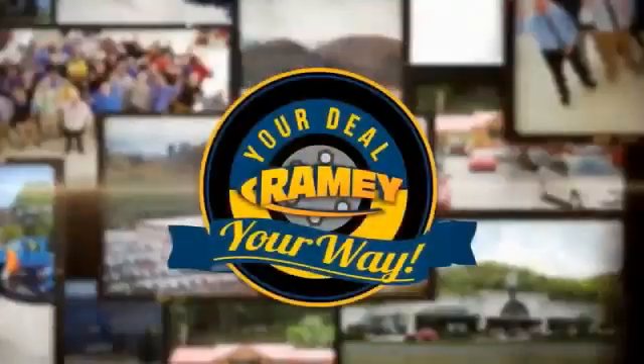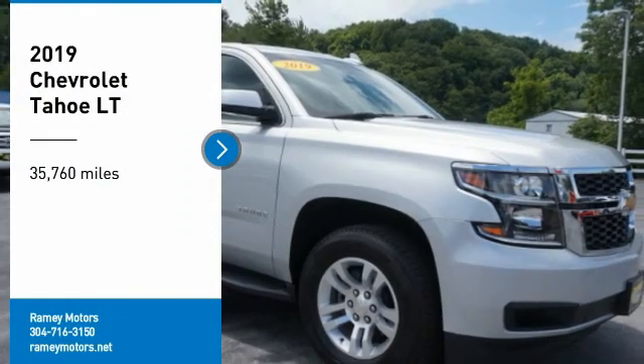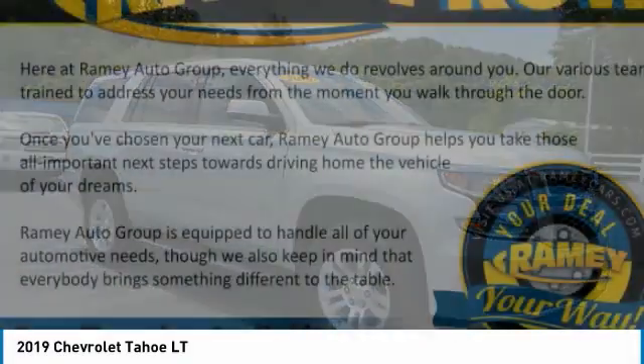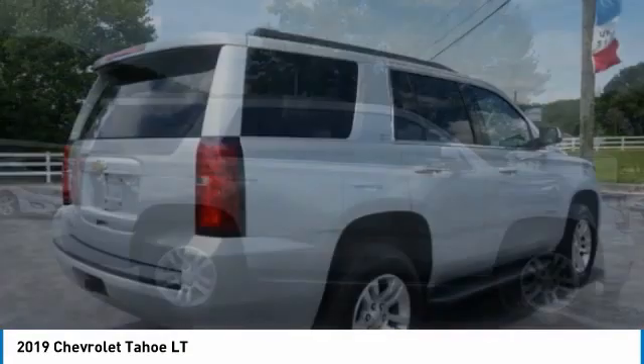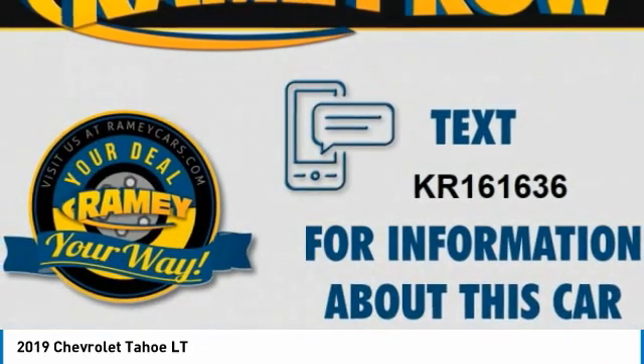If it's raining, it's your deal, your way. Looking for the right vehicle? Check out the 2019 Tahoe. Tahoe has been the best-selling sports utility vehicle, accounting annually for more than 25% of all full-size SUV registrations in the United States.